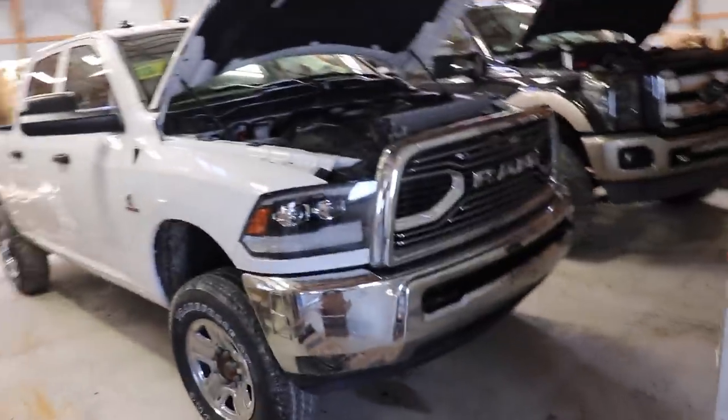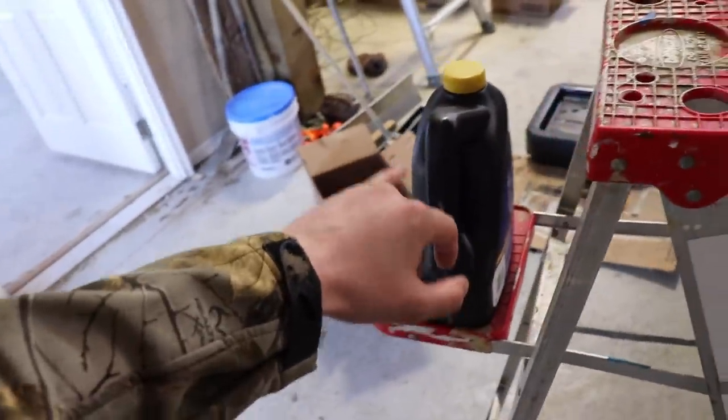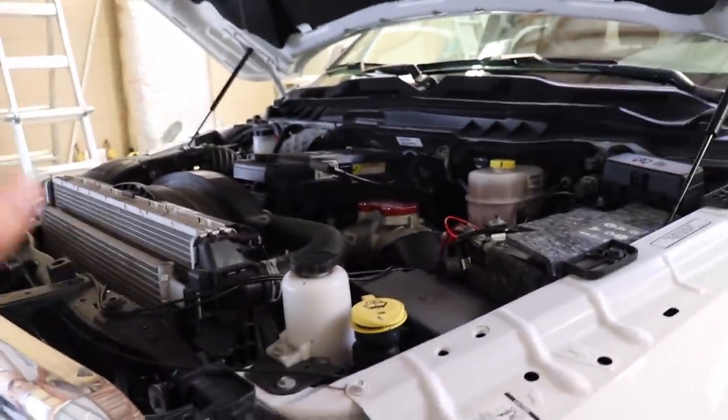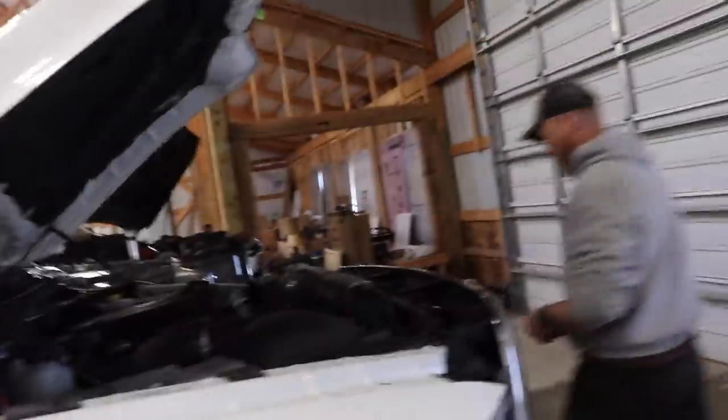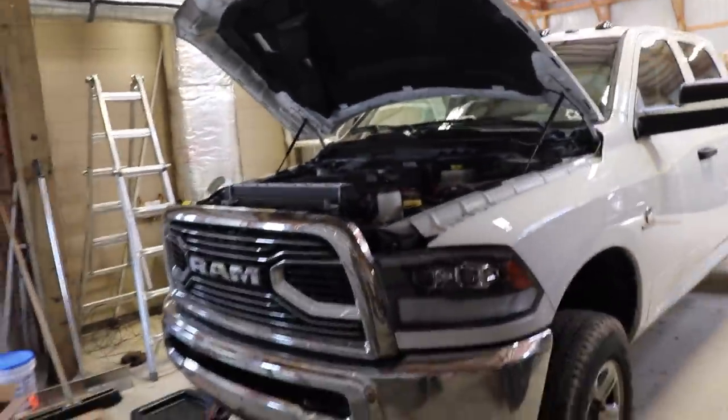We've got most of the oil in the truck — we're literally about half a quart away from the full amount. We want to start the truck up and let it run a little bit, because we didn't pre-fill the oil filter. Due to the filter location in the wheel well, you'd have to tip it on its side and dump all the oil out. We're going to let the truck idle for two to three minutes, then check the dipstick and go from there.